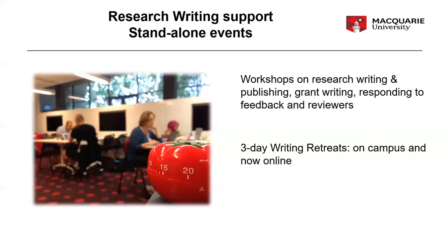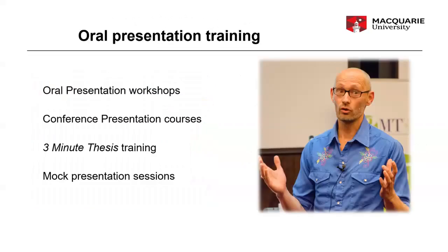We also offer writing retreats twice a year — once in winter and once in summer. These have been run on campus, but we're also running them online, so no matter where you are, if you're overseas or interstate, you can still participate in a three-day writing retreat with us. We also offer oral presentation training for a conference, a competition like the three-minute thesis, a departmental seminar, or teaching. We have training for that and also mock presentation sessions where you can get feedback from your peers and a learning advisor.